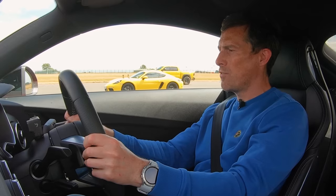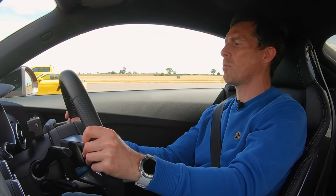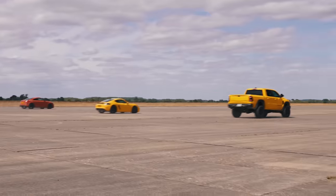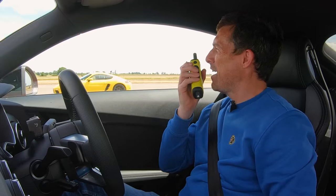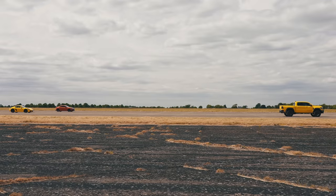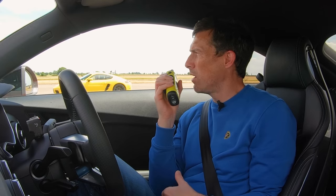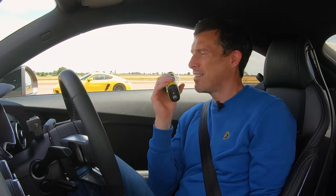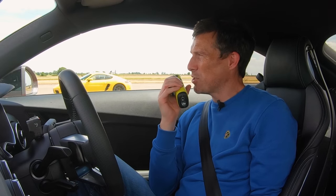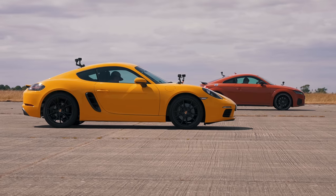Now we're going to do a brake test from around 100 miles an hour. Quite a clear loser there — obviously you're on off-road tyres with knobbly bits on them, not great for braking. How many car lengths do you reckon that is? More than the highway code would suggest — that's a long way. This was not slowing down. There's a lot of weight and the tyres aren't made for braking unless you're off-road. Brakes on Porsches are brilliant — fantastic performance. It's a win for the Porsche.